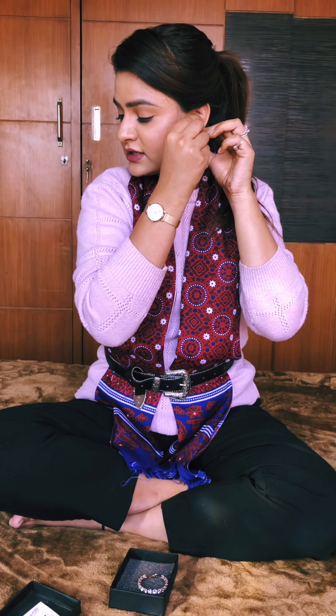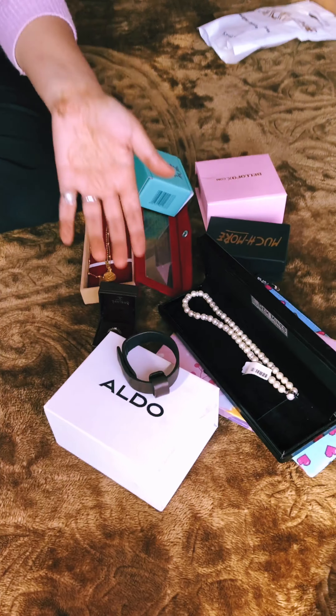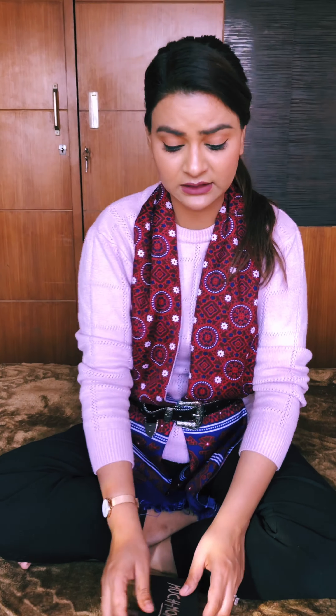Thank you so much guys for watching this video. I really hope you all have liked all of this — pearls, gold, diamonds, and so many things. Thank you for gifting me, for sending me, and for making my day, season after season. I am in love with each one of you. For the next IGTV video, stay tuned and keep following me on Instagram, Snapchat, Facebook, LinkedIn, or any other social network — I am on everything!